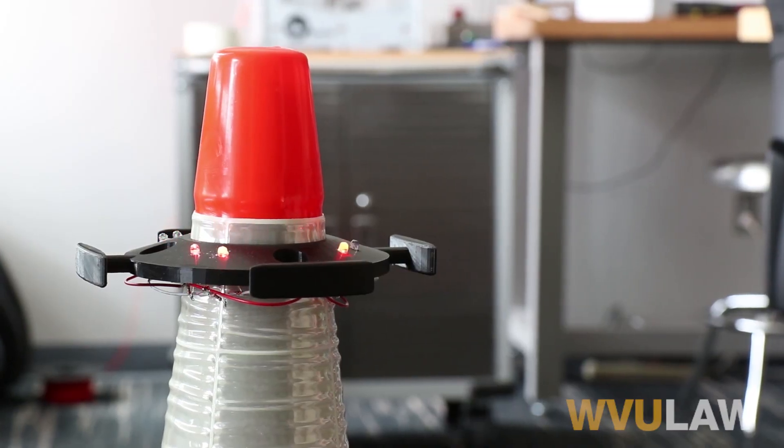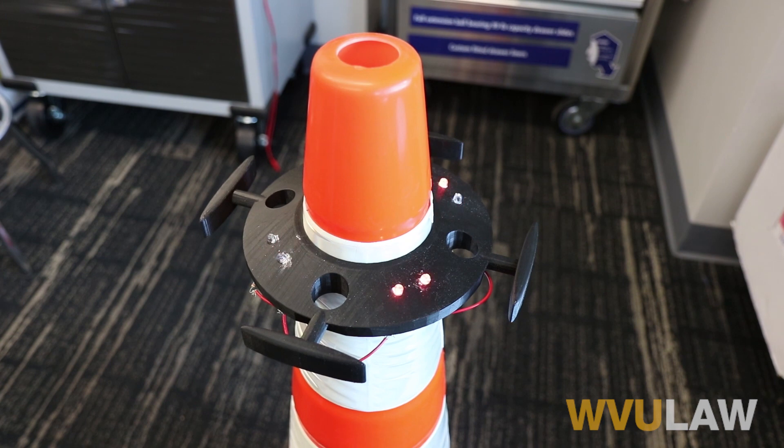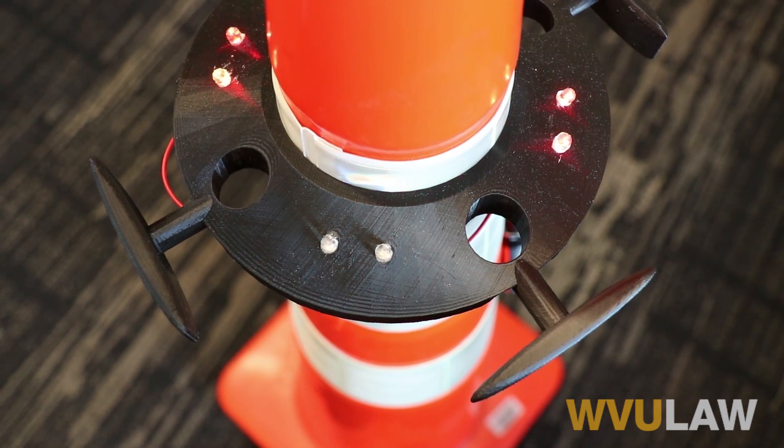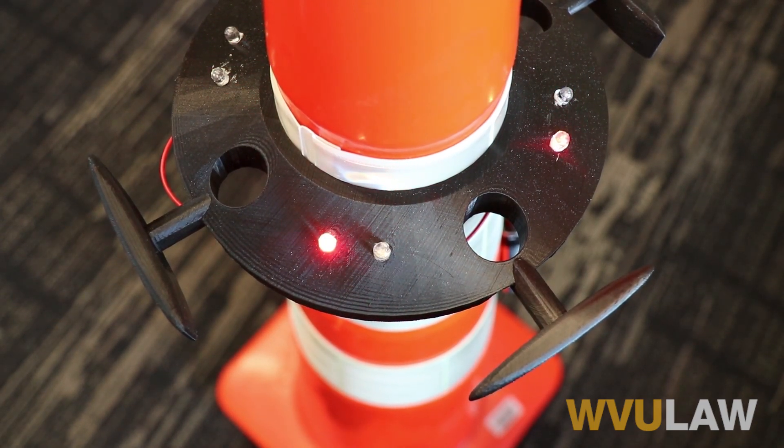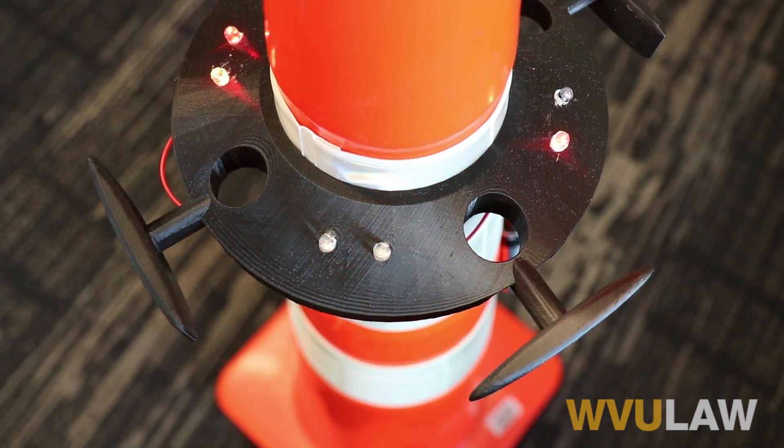The Caution Cone Enhancer solves that by being a completely all-in-one system that you can tie caution tape onto. You have blinking LEDs for visibility. The holes along the sides can be either for glow sticks or highway flags.